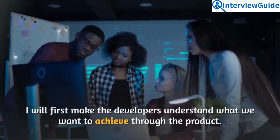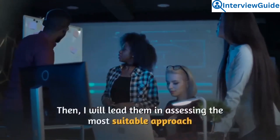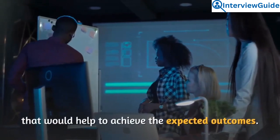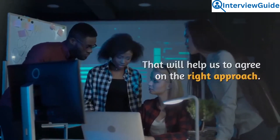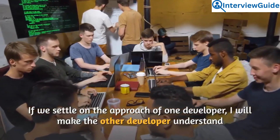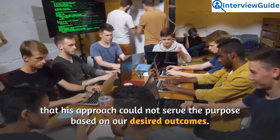I will first make the developers understand what we want to achieve through the product. Then I will lead them in assessing the most suitable approach that would help achieve the expected outcomes, which will help us agree on the right approach. If we settle on one developer's approach, I will make the other developer understand why their approach could not serve the purpose based on our desired outcomes.